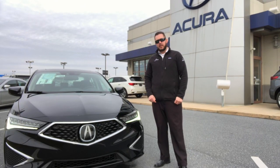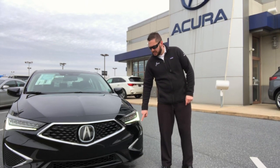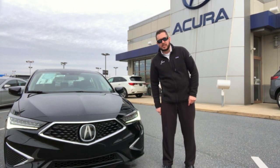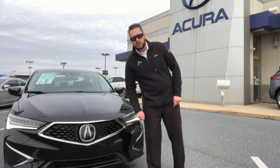Up front you're going to get a 4-cylinder engine, 201 horsepower, paired up with a 9-speed dual-clutch transmission, LED full-line headlights, LED daytime running lights, as well as your LED turn signals. Acura's Signature Pentagon diamond grille right up front with the large Acura logo.